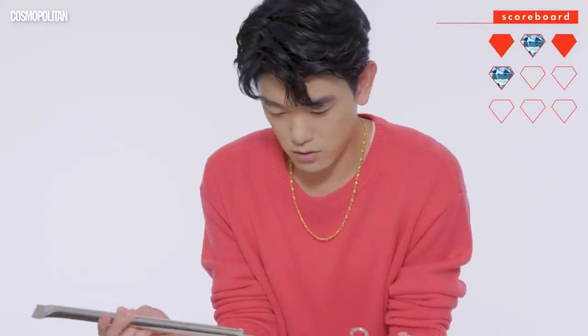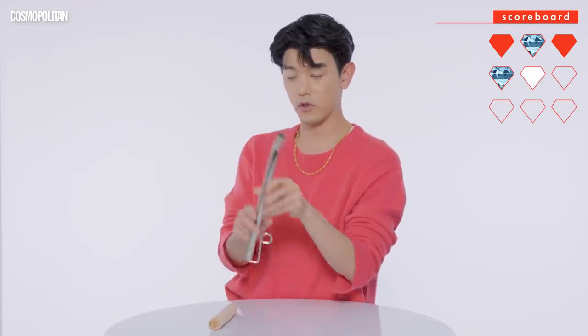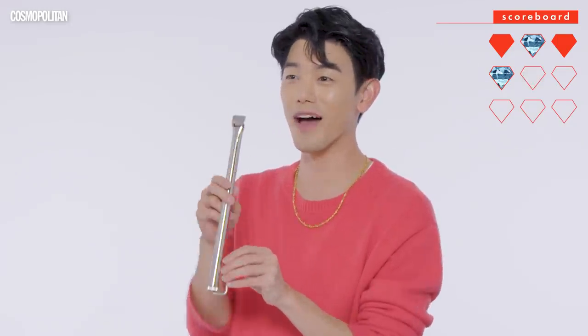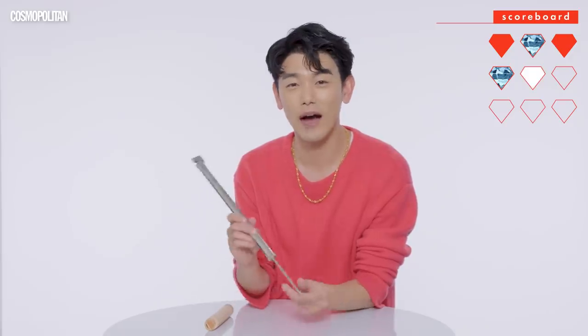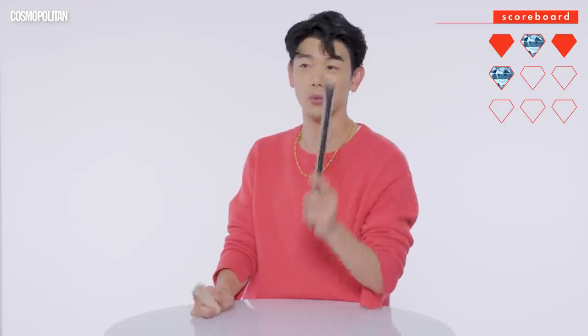I don't think I've ever seen these in my life. We're going to listen to the quality of the sound. Whoa, what the f***? That's beautiful. This is how I make a song, guys. This is how I wrote my entire album There and Back Again, in stores now. Honestly, I don't really care if this is more expensive — this sounds better, it's also heavier and shinier. So I'm going to go with this one. Thank God.